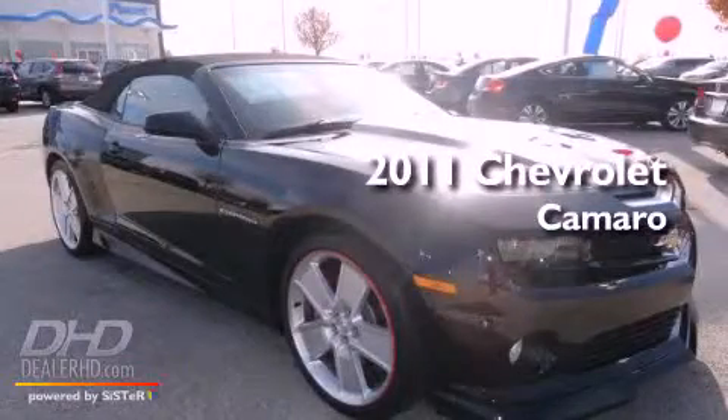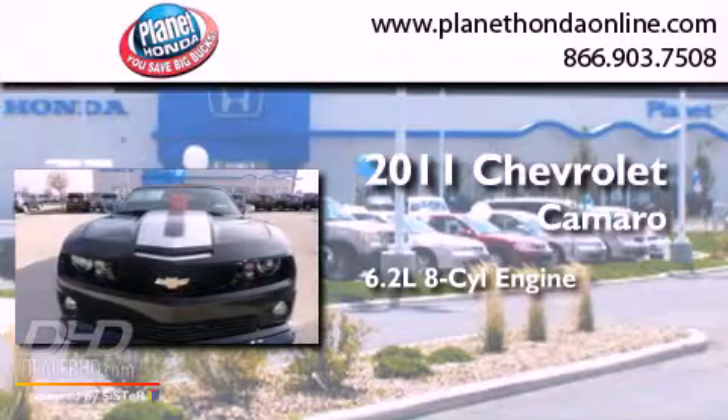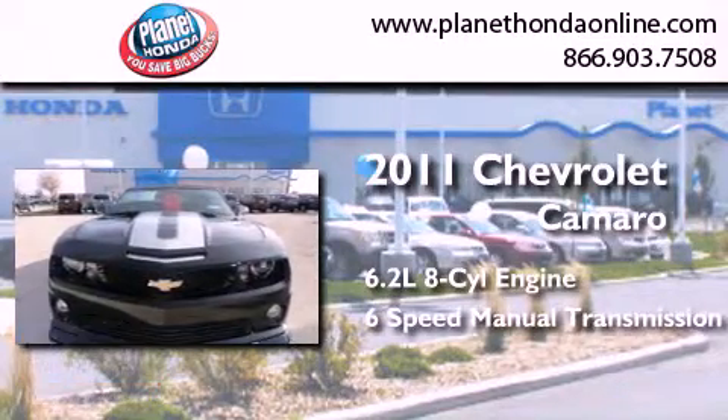This is a 2011 Chevrolet Camaro. It has a 6.2-liter eight-cylinder engine and a six-speed manual transmission.